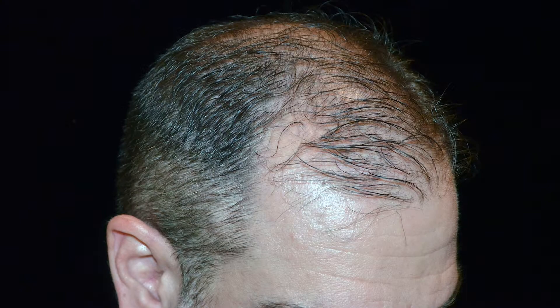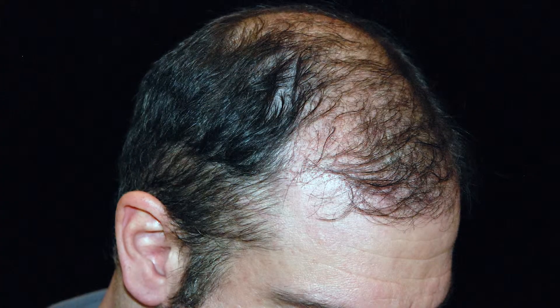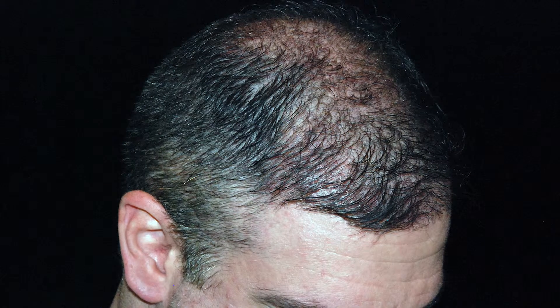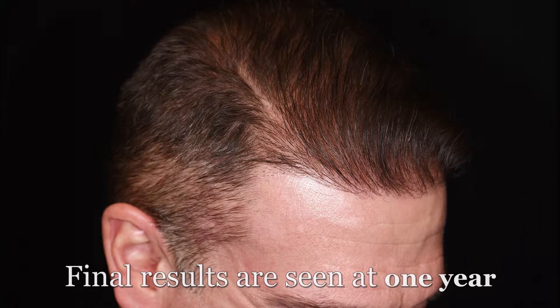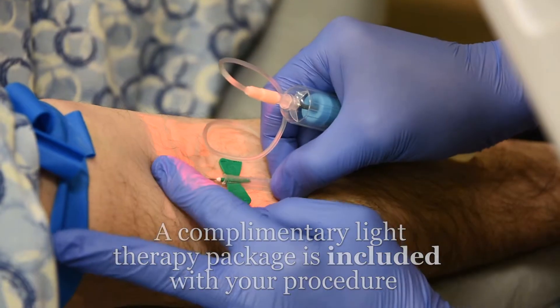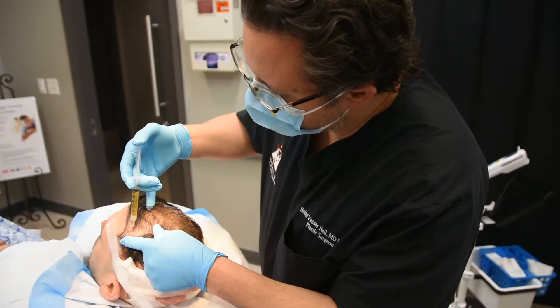Your grafted hairs will begin to grow a few weeks after your procedure. At three months, you can expect to see many new fine hairs. The coverage of the treated areas improves significantly by six months, and a dramatic change in hair caliber, quality, and density results by one year. Supportive therapies such as low-level light treatment and platelet-rich plasma injection are included with your procedure to further improve your outcome.